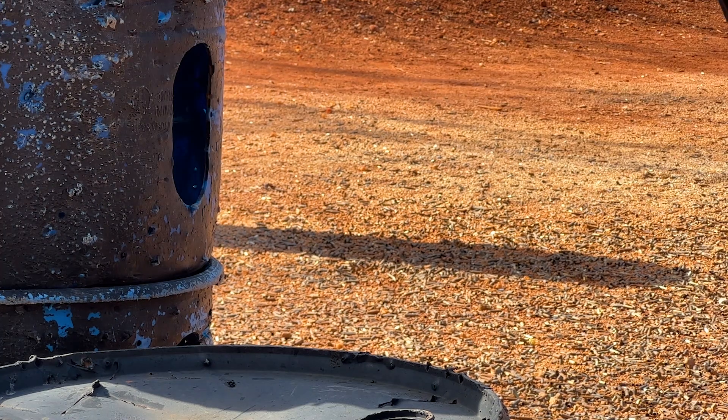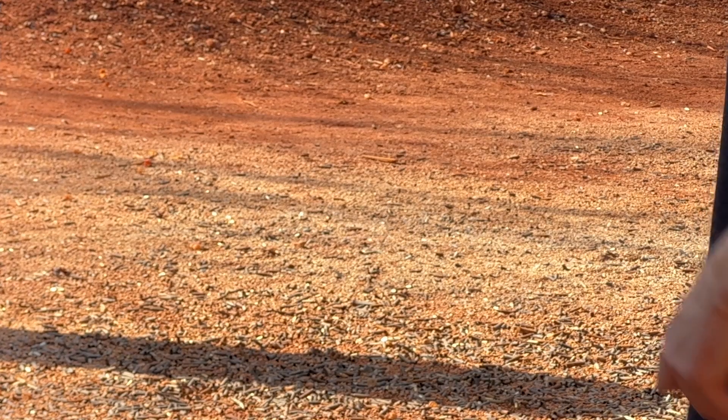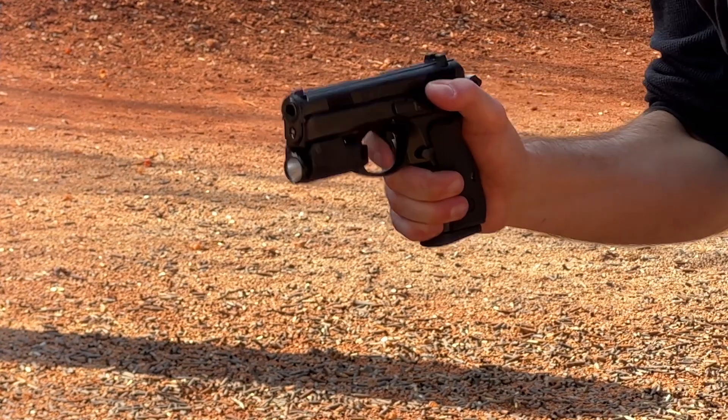Why did I want a safety instead of a decocker? Did Wyatt Earp need a decocker? No — he lived on the edge. Substandard dental care and no decockers or safeties for that matter. All of my pistols are set up this way — they're either single-action-only with a safety or double-single with a safety. So I'm super used to sweeping safeties; it's my standard manual of arms. Some people prefer automatic transmissions and like to put ketchup on their steak. Everybody's different — no judgment.